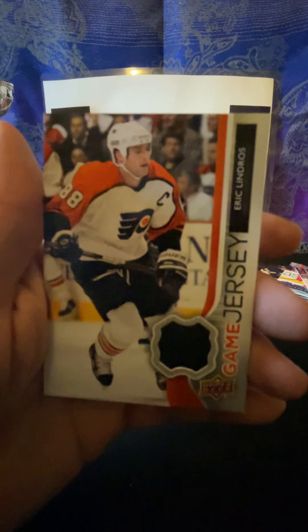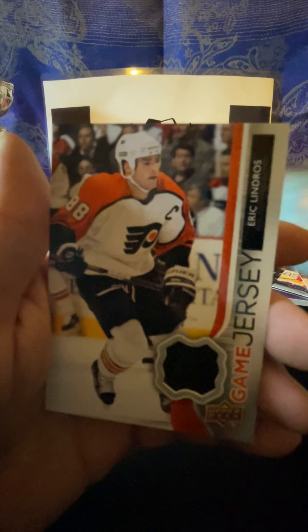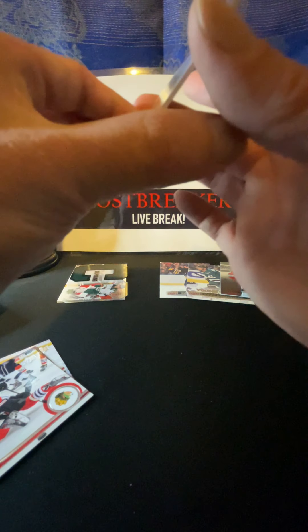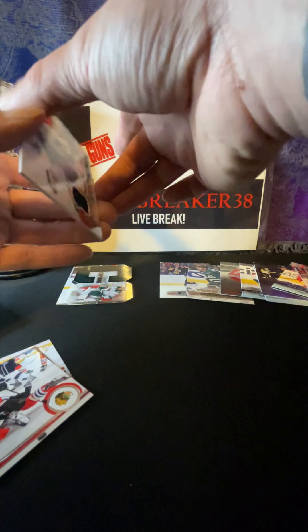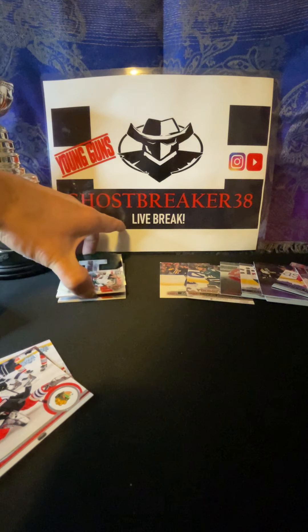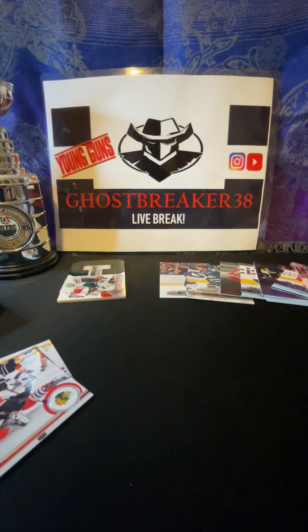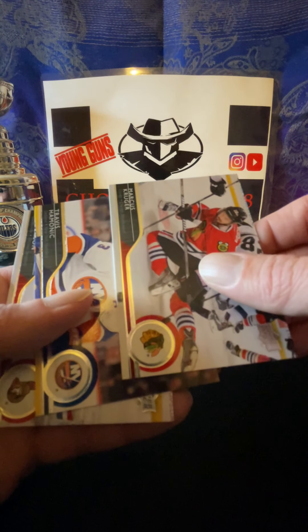Ryan Suter, Brad Marchand - look at the mug on that guy. We got Chris Versteeg, and Colton Sceviour - Colton Sceviour Young Gun! So that puts us at four Young Guns, two to go.